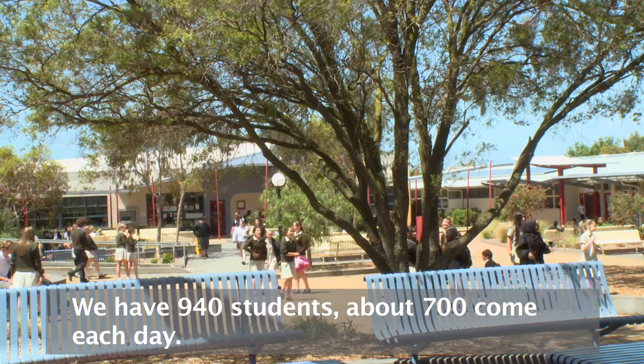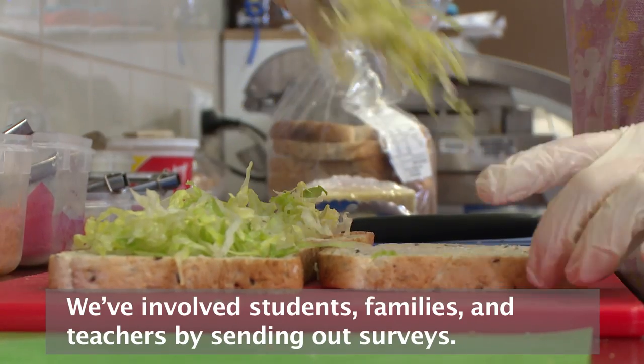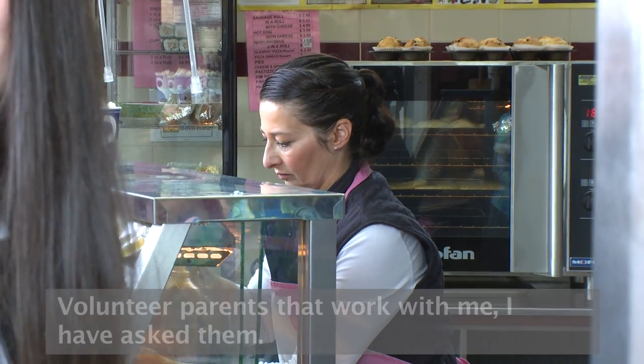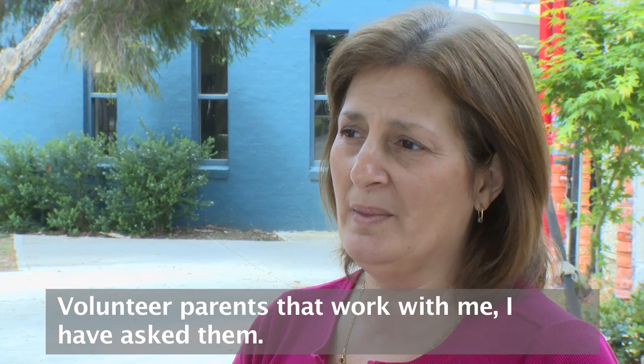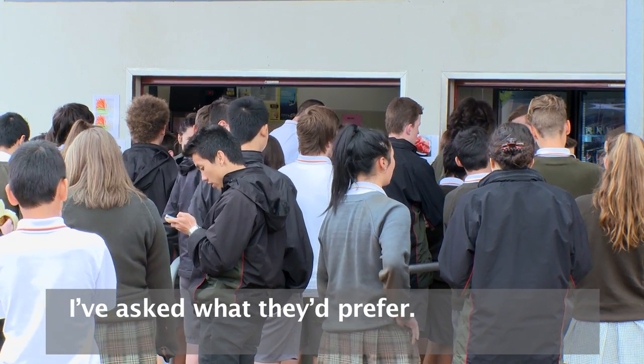We have 940 students but about 700 come each day. We've involved the students, the families and the teachers by sending out some surveys. I have volunteer parents that work with me, and I've asked them and also the students that come to the canteen what they prefer.